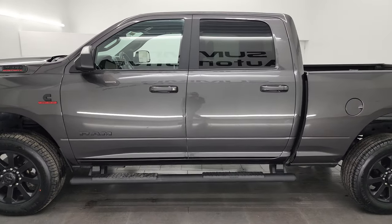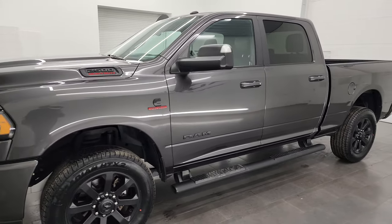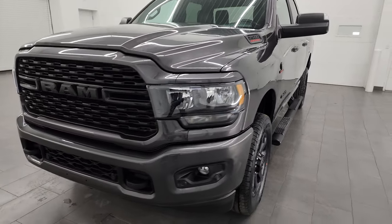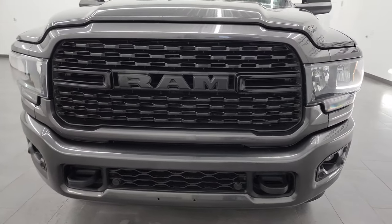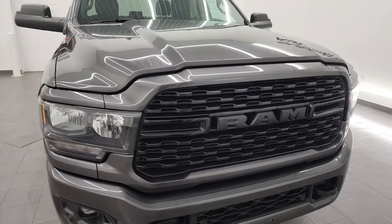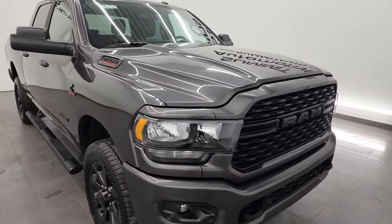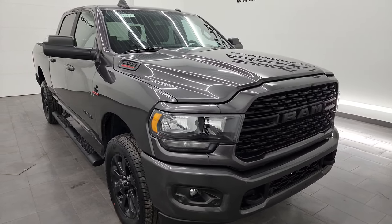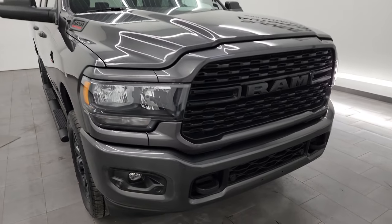This 2022 Ram 2500 has the 6.7 liter Cummins diesel engine, paired up with the 6-speed 68 RFE automatic transmission. This truck has been fully safety-inspected by our service shop, has a fresh oil and filter change, all fluids checked and topped off. It has four brand new tires and is 100% ready to go.